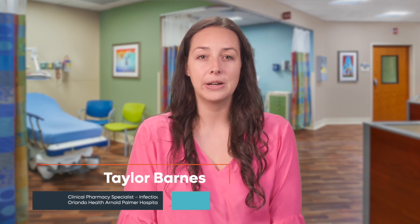Hi, my name is Taylor and I am a pediatric pharmacist here at Orlando Health Arnold Palmer Hospital for Children. Today I'm going to talk to you about a medication that is used to treat pain and prevent constipation called polyethylene glycol. The brand name is Miralax, which is how I'll be referring to it for the rest of this video.